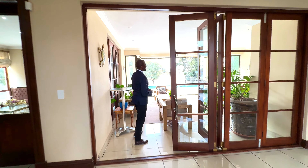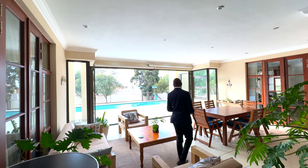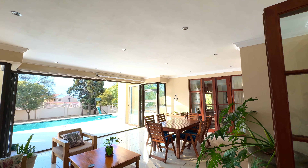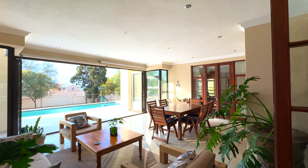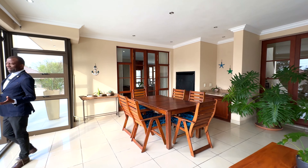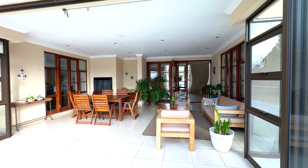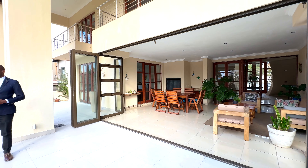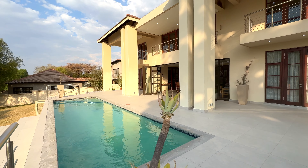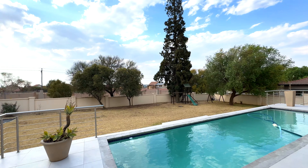Coming through this way from the reception area, we land into this expansive closed patio. We've got the doors open just so that you can feel the airiness of this beautiful space here, which is excellent for entertainment. From out here, you step onto this open outside patio, which has got a beautiful rectangular pool. You can also see the extent of the stand, which is quite huge.